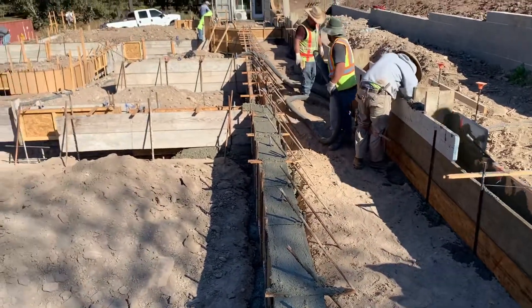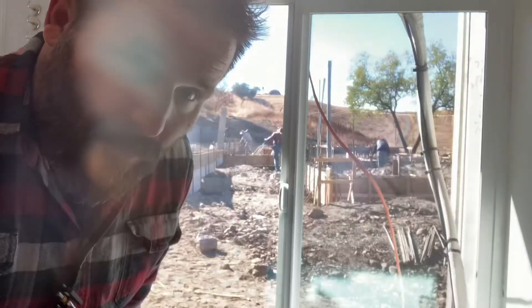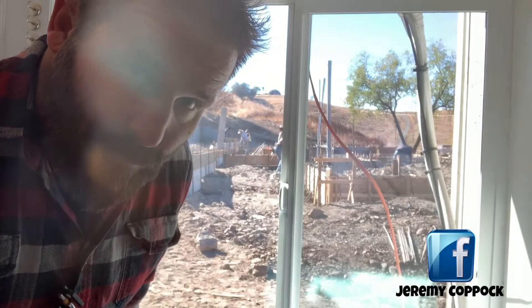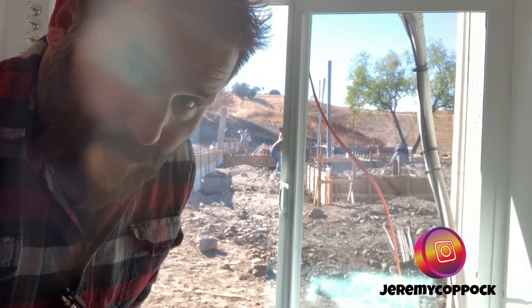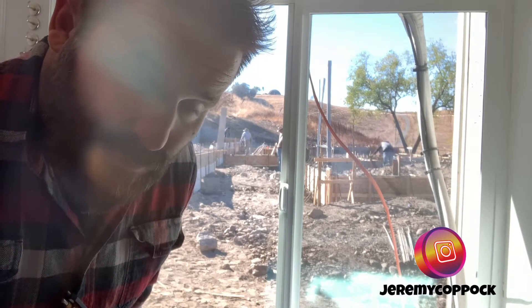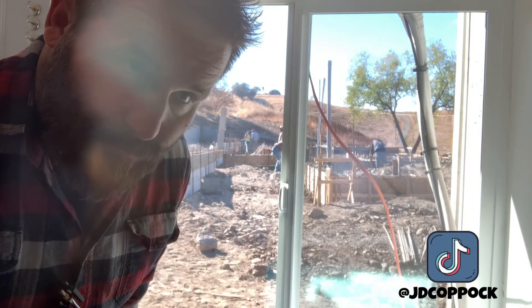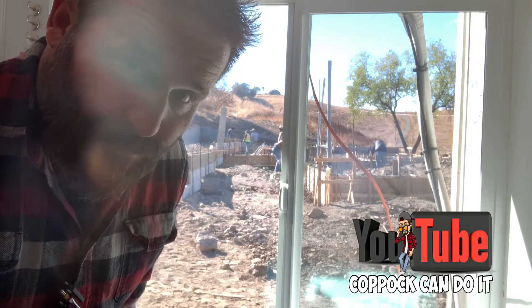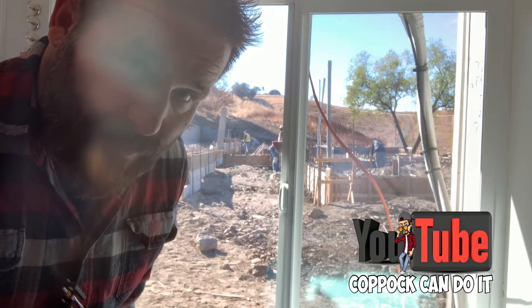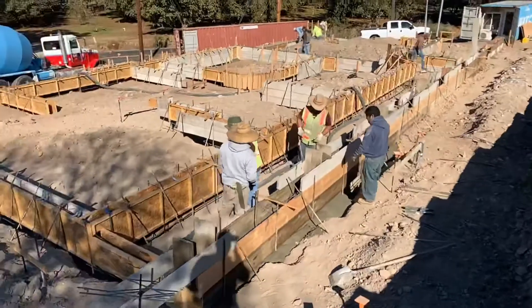I've got 8 trucks plus a cleanup coming — 9 trucks total if I need it. I think we're over halfway with the pour and past the bigger, deeper footings for the garage, so it's mostly just the house left: the bedrooms, the living room looks pretty much done, and the front porch. It's going to be close. I'm hoping I can get away with less than 8 full trucks and won't need that 9th truck at all.